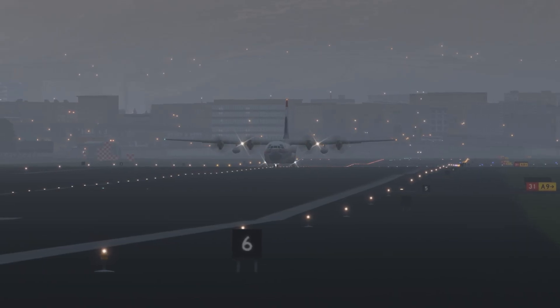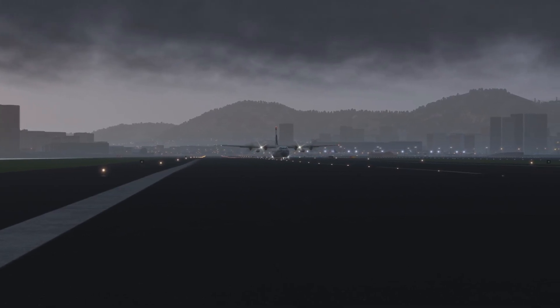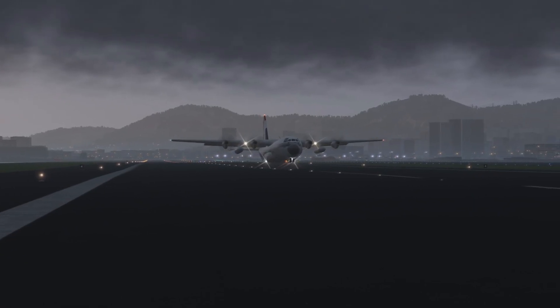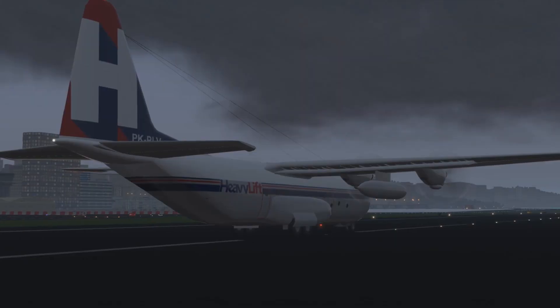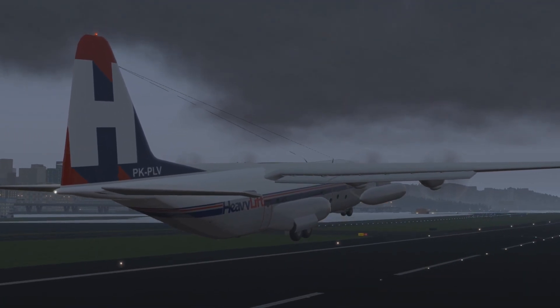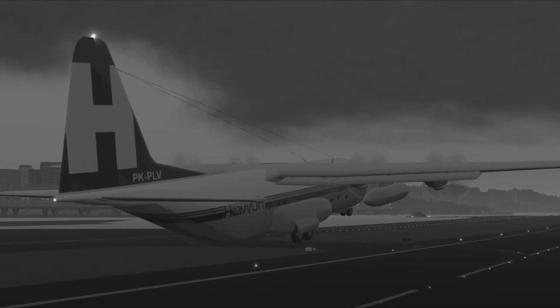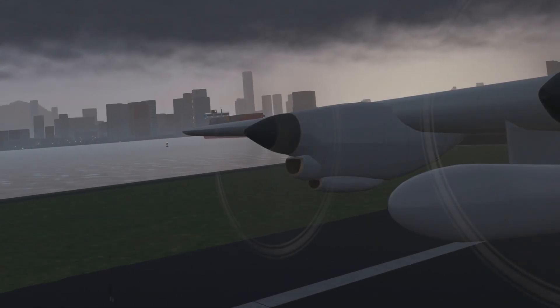Airspeed increased with the first officer making the standard callouts. Once passing the rotation speed, the captain pulled back on the control wheel and the plane was angled into the air. Even up till this point everything was still normal. Just as the plane was getting off the ground, something unexpected would occur in the right-most engine — engine number 4.